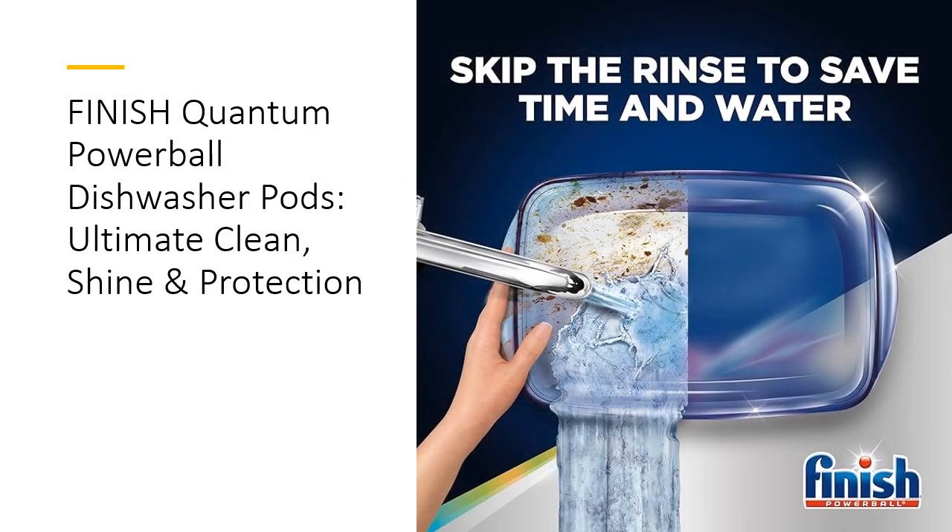Make the smart choice for your kitchen with Finnish Quantum Powerball Dishwasher Pods. Enjoy unparalleled cleaning power, superior shine, and the utmost protection for your glassware and silverware. Your dishes deserve the best, and with Finnish Quantum, they get nothing less.